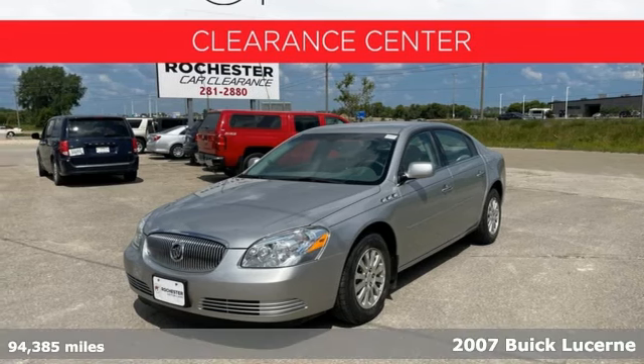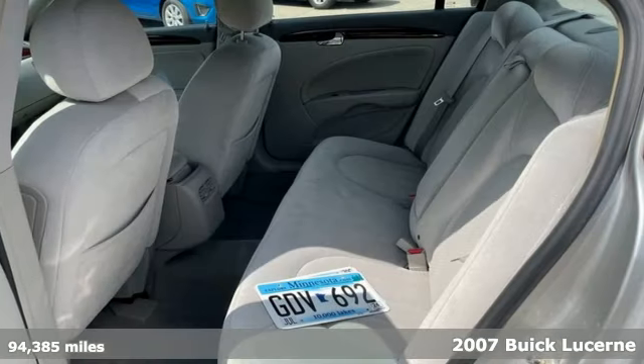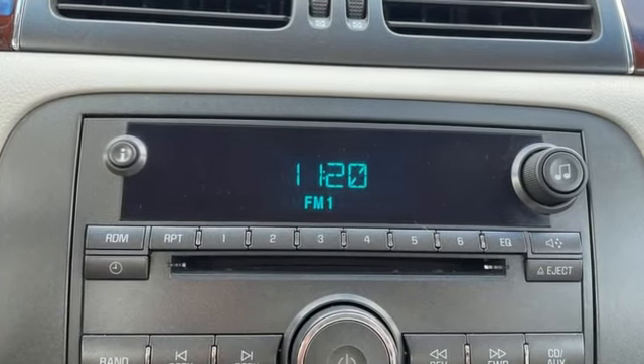It's a 2007 Buick Lucerne. Stylish and safe, it offers remote power door locks, front side airbags, traction control, air conditioning, front adjustable headrests, power mirrors, and steering wheel cruise controls.